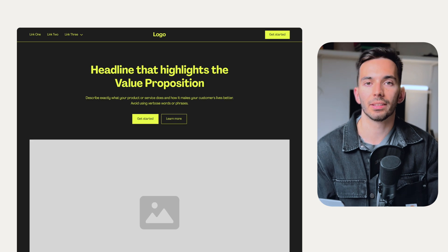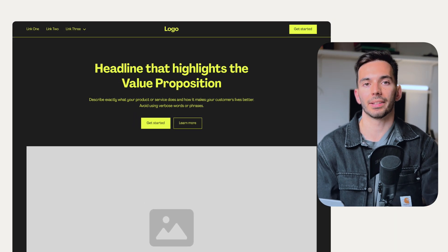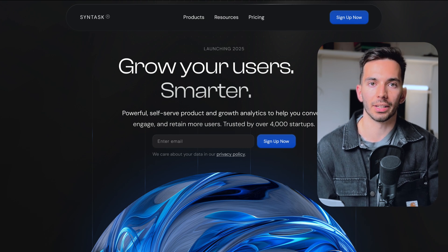The first thing your visitors will see on your website is your headline. This is your hook and it really needs to work. You will not believe how much a headline can make or break a sales page. Your headline itself will not convert visitors on its own, but rather hook the visitor into reading more and thereby converting at a later stage.